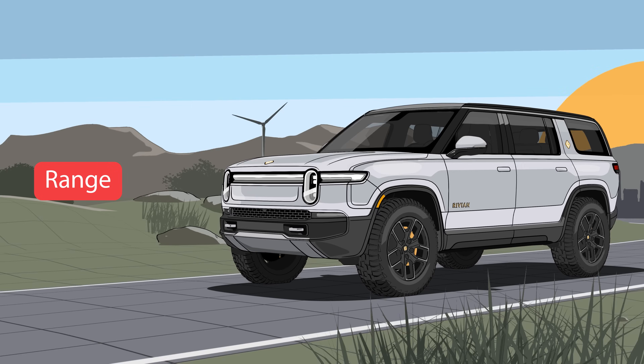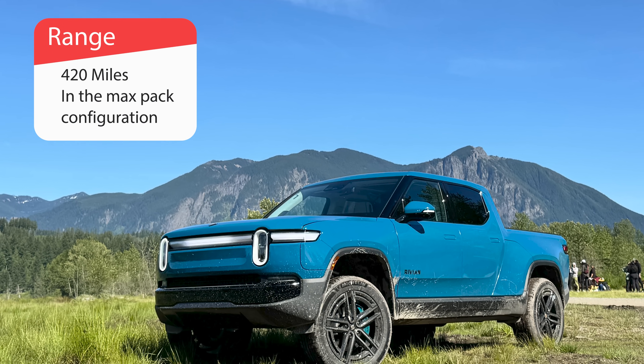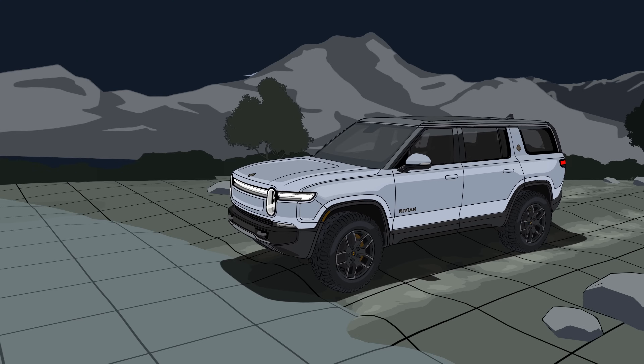The new range numbers for the Rivian R1T dual and performance dual are 420 miles with the max pack — that's up quite a bit, and it matters if you go on long road trips. It also means you don't have to charge every single night. The R1S dual and performance dual now have 410 miles in the max pack configurations. These also charge very quickly, and now you have access to the Tesla Supercharger network — make sure you check before going to the station, as it's not all of them, but the adapters are rolling out.